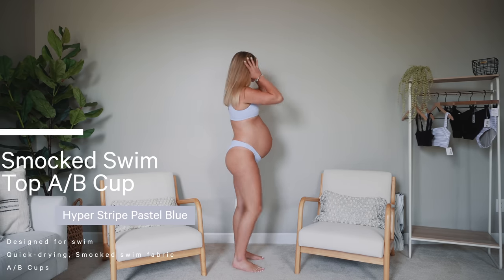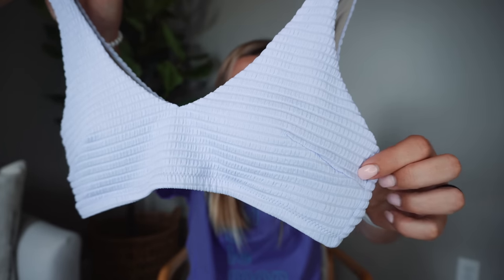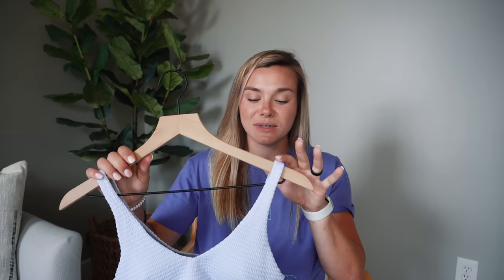It's in the hyper stripe pastel blue — I love Lululemon's pastel blue right now, it's gorgeous. I got all of these bikinis in a size six. The top has that nice smocked material, and these are way stretchier than I thought they were going to be. Last year I loved their seersucker bikinis. I like when there's some texture so it doesn't show everything you have going on upstairs and downstairs.